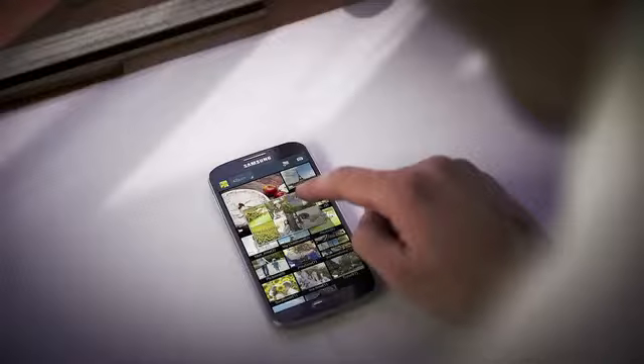There is, for example, Air View, where you hover your finger over text in an email and it will actually show you that text in preview mode. The same applies to photos and web pages. I got this to work pretty well — it wasn't a problem.